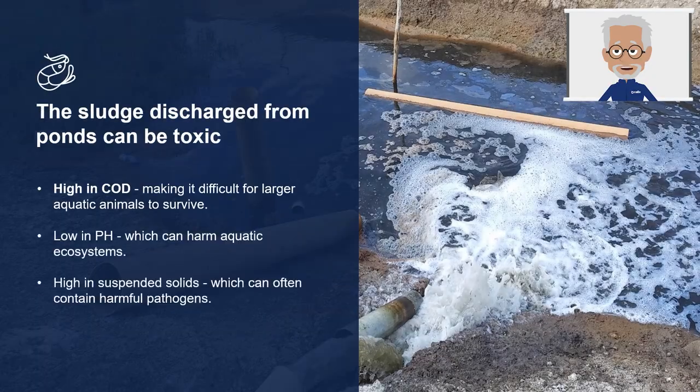This is why many shrimp farmers are showing a growing interest in finding alternatives to improve their pond waste management techniques. But pond waste management is complex and needs to include treatment, disposal and recycling to be sustainable. Now, let's have a closer look at this sludge to help us understand why its discharge into the environment causes concerns.